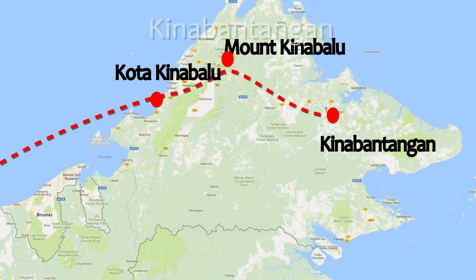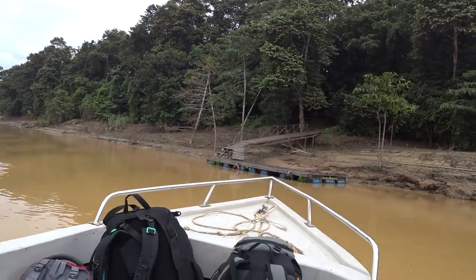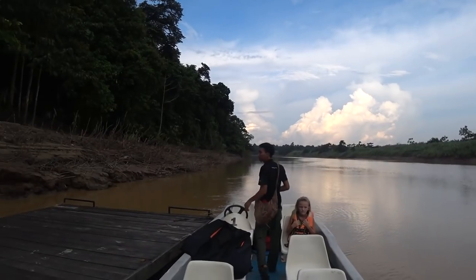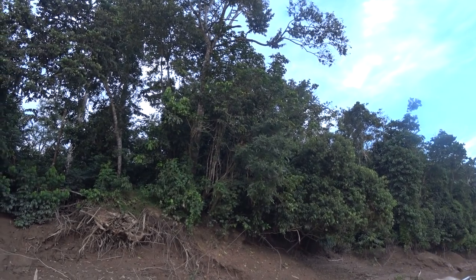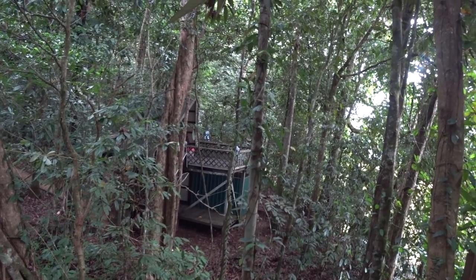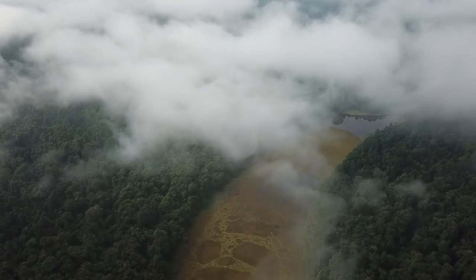Our last stop is Borneo's rainforest, where you can become one with nature. Home to pygmy elephants, orangutans, and proboscis monkeys. Take a boat cruise along the Kinabatangan River where you might also come across the biggest and scariest crocodiles. Stay in a cabin in the rainforest where jungle sounds will be the only music to your ears — really a once-in-a-lifetime experience.